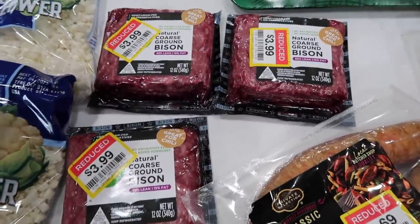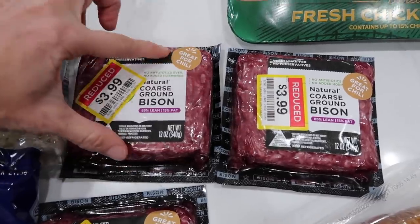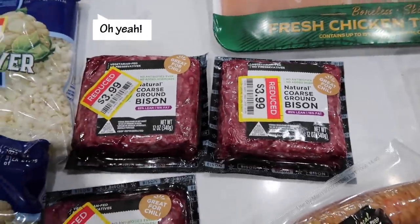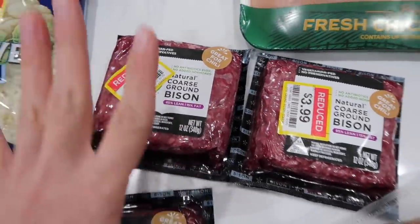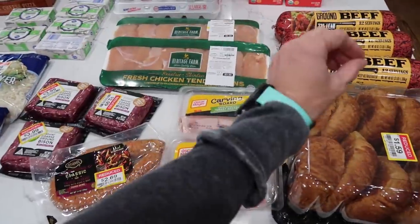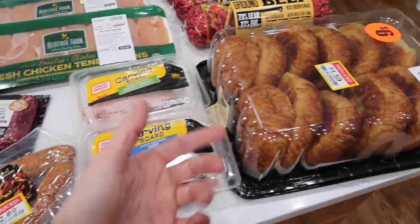And ground bison — this is normally close to $10. I saw it and thought it's great for chili. It was $3.99 for 12 ounces. These also go in the freezer. So basically this whole section is all stock up for the freezer. Not the deli meat though — I'm going to be using that with the croissants for sandwiches.